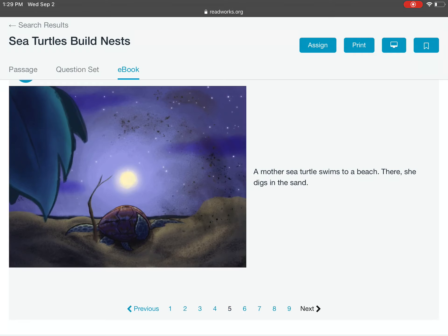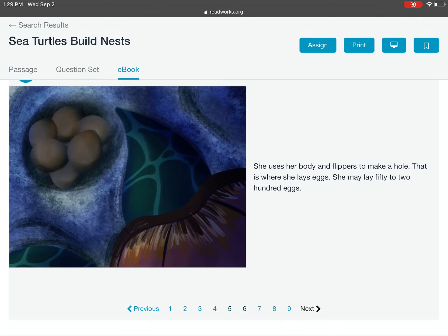A mother sea turtle swims to a beach. There, she digs in the sand. She uses her body and flippers to make a hole. That is where she lays eggs.